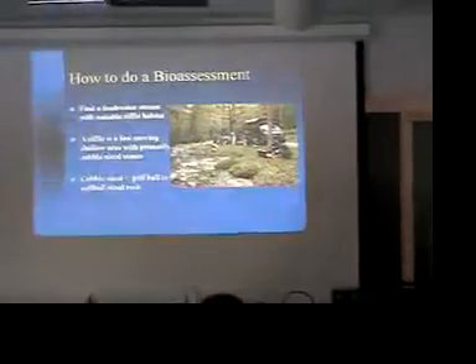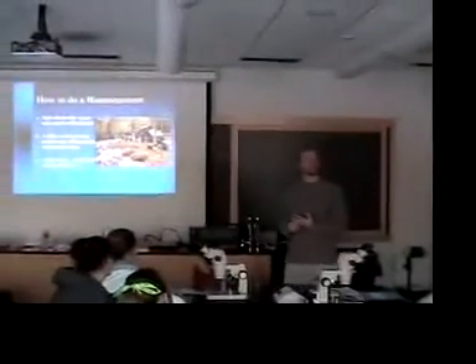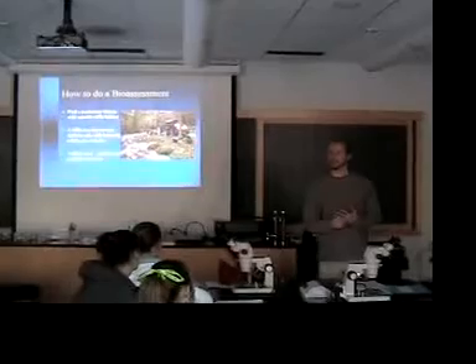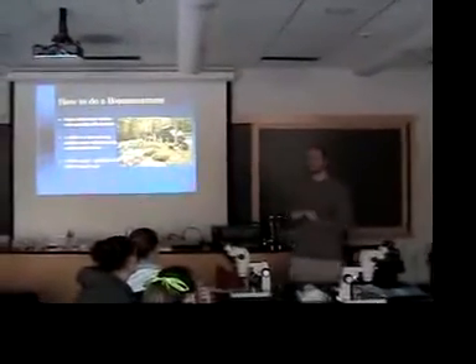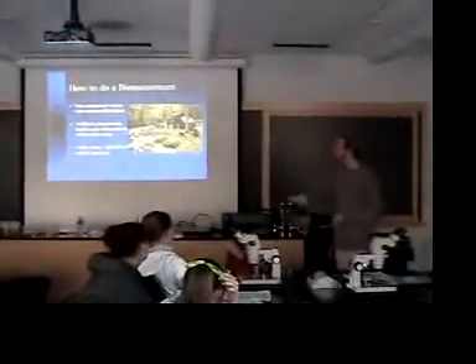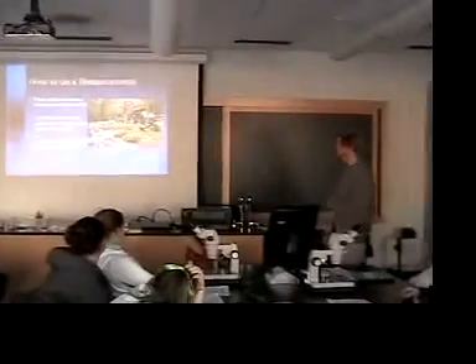To do the bioassessment, you need a freshwater stream — it has to be shallow, fast-flowing water with a rocky bottom and cobble-sized rocks, which are basically golf-ball to softball-sized rocks. Why do we want fast-flowing water? As the water flows over these rocks it creates white water and bubbles, which puts more oxygen into the water, making it easier for the bugs to breathe. This is the optimum habitat for these critters.